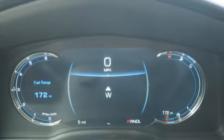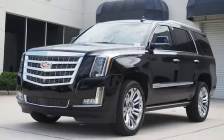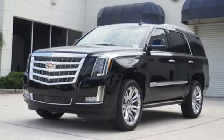For over a century, Cadillac has been synonymous with automotive innovation. You'll never know until you try. Test drive it today.